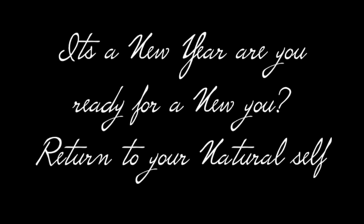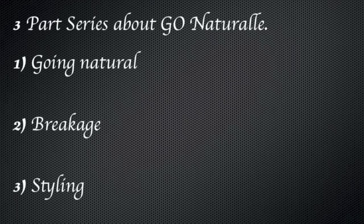Are you ready? Are you getting ready? It's 2014, and it's time to go au naturel. I'm going to be doing a three-part series talking about going natural. We'll talk about going natural, breakage, and styling.